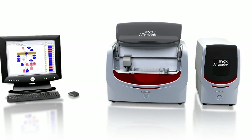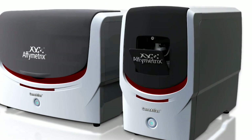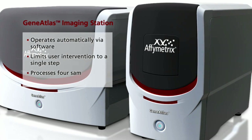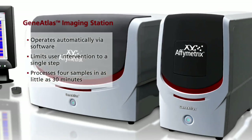Once the wash and stain protocol is complete, the Array Strip is simply inserted into the GeneAtlas imaging station, which is controlled by the GeneAtlas system software. User intervention is limited to a single step, and four samples are imaged in as little as 30 minutes.